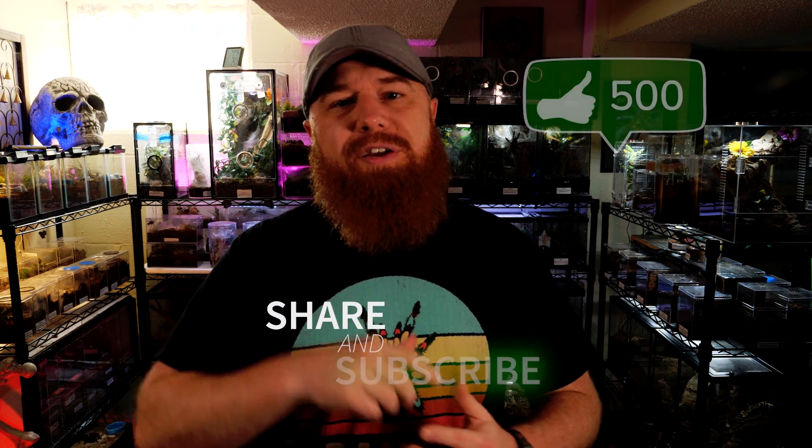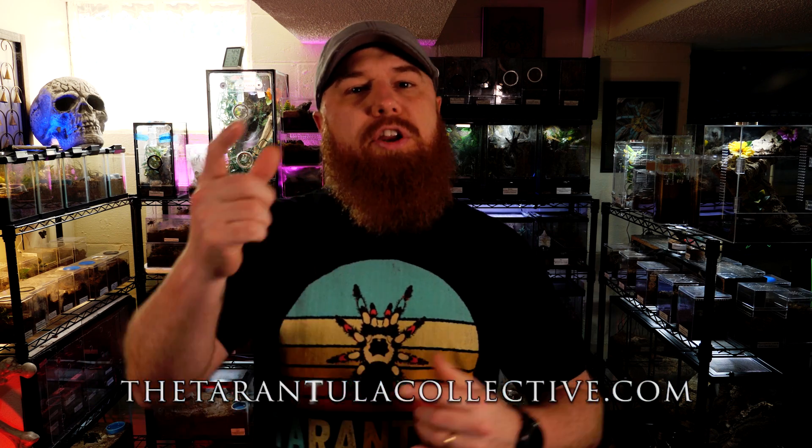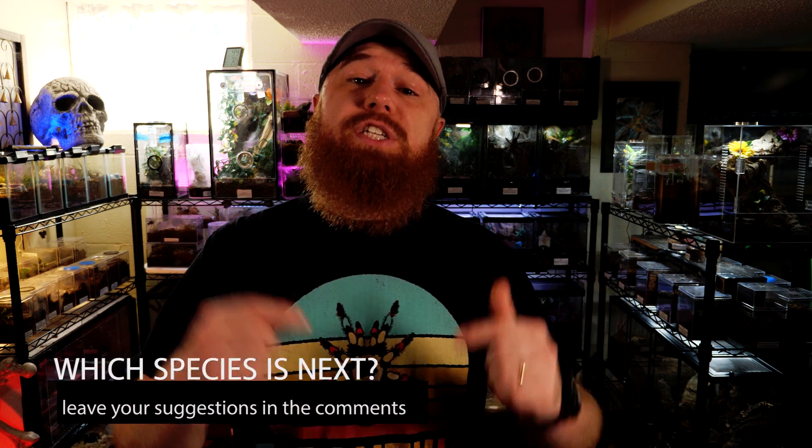If you enjoyed this video and found it helpful, be sure to hit that like button and don't forget to subscribe and share with your friends. I upload new videos every Tuesday for Tarantula Tuesday and sometimes an extra video later in the week. Follow me on Instagram or Twitter for updates between videos, and if you want to support the channel I do have a Patreon. Links to all of those and the Facebook group are in the description, or visit tarantulacollective.com where you can also check out the merchandise shop. This species was suggested by a lot of viewers, so I'm glad I could cover it. Drop any future species suggestions in the comments, and I'll see you next Tuesday.